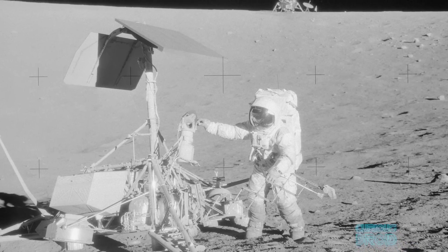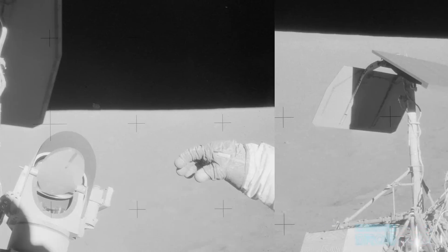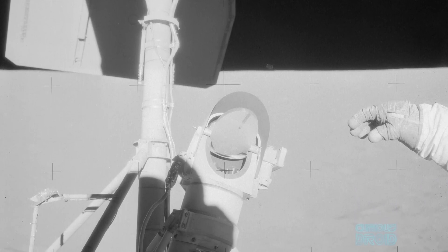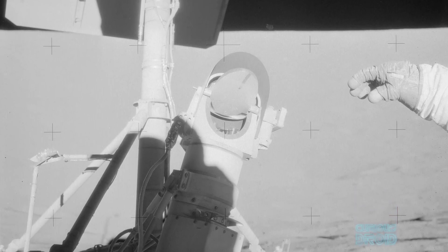Another problem related to the dust and the lack of lunar atmosphere came to light with the Apollo 12 mission. When they landed, it was about 180 meters or 600 feet from an earlier Surveyor 3 lander that had been there for a couple of years. The Apollo 12 astronauts detached the camera and mechanical scoop from the Surveyor lander for return to earth. They noticed the lander's structure had been darkened by cosmic radiation over time, but some areas had been effectively sandblasted clean by dust blown out by Apollo 12's rocket engine exhaust as it landed. This was confirmed when the camera and scoop were examined back on earth, as they had been damaged by the high-speed particles of dust.